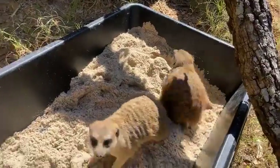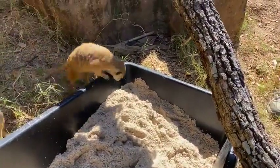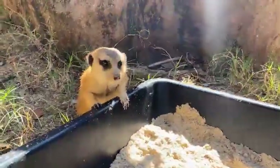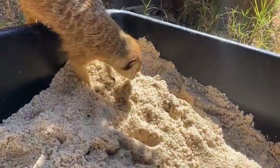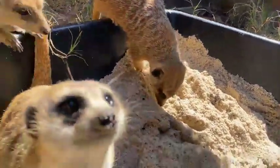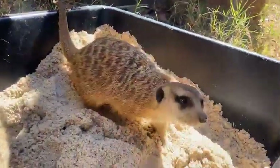The social structure of meerkats is really unique — they're a matriarchal society. This meerkat here is May, and May is our alpha female. She's the one who's in charge, she gets to call the shots, and she's the one who gets to breed and have any babies. She rules the roost — she's our alpha.